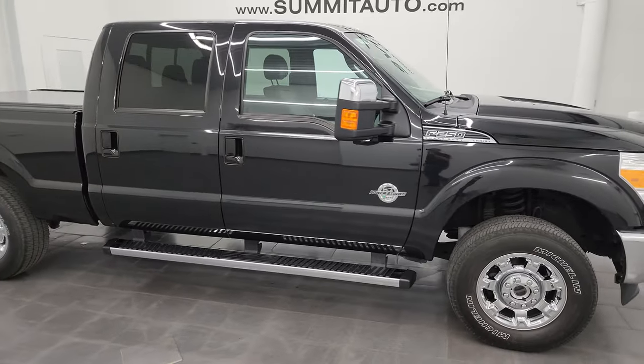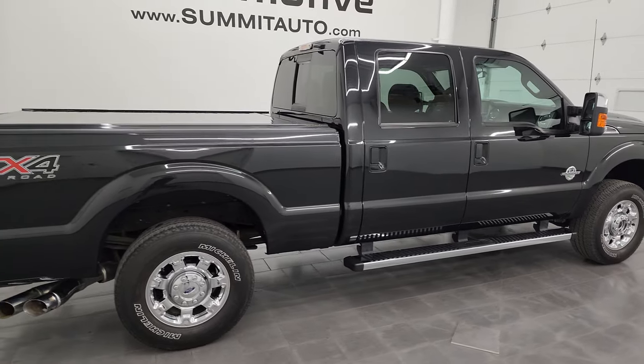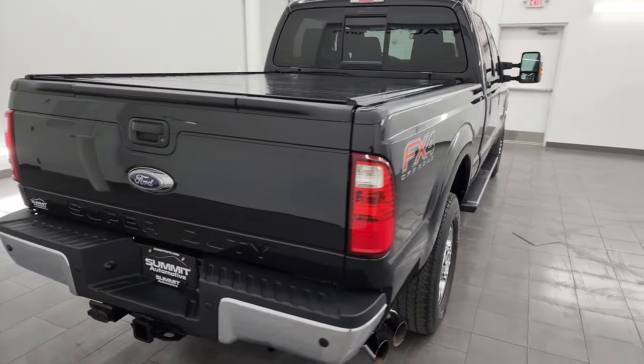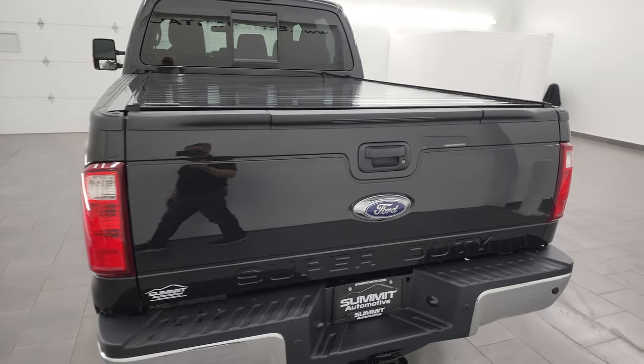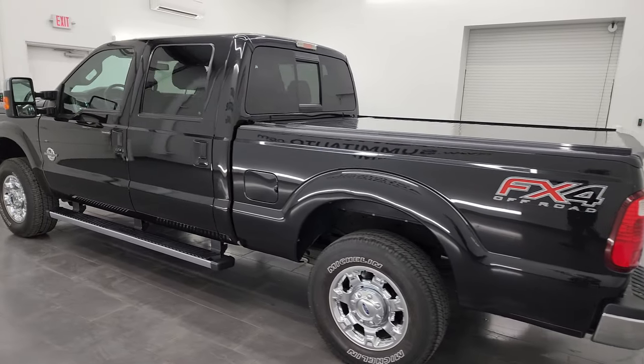Hey, this is Brett and this 2015 Ford F-250 Crew Cab Short Box Lariat Ultimate FX4 is stock number 14426Z. I'm here at Summit Automotive in Fond du Lac, Wisconsin, your new and used heavy duty truck headquarters.